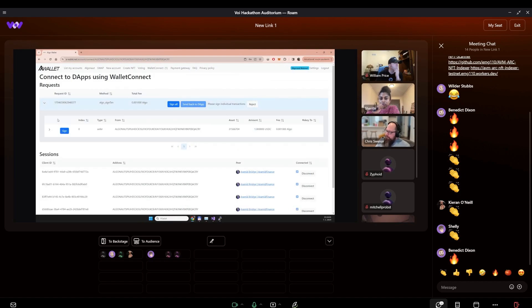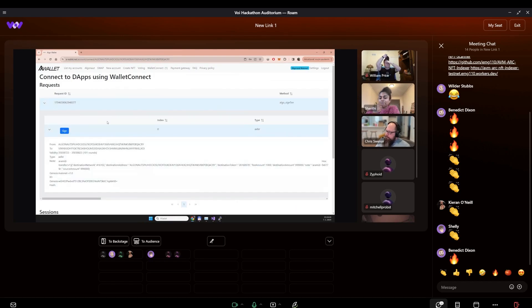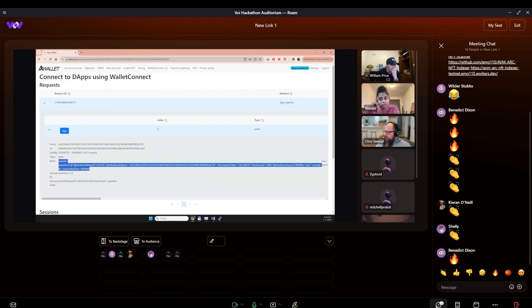Now I'm signing the transaction. I can check the transaction — it's a simple asset transfer transaction with the note field. In the note field, there's information with the destination address, the token, the destination amount, and everything.